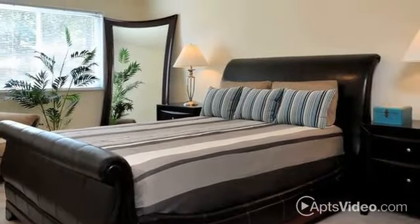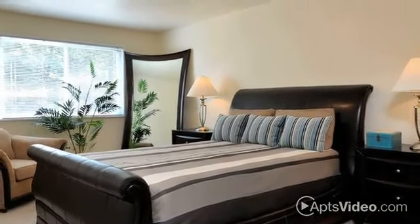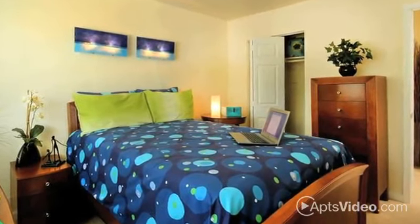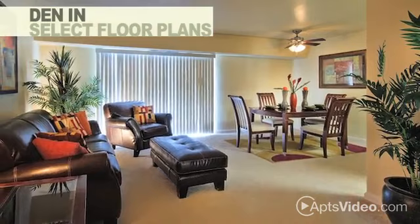Our one-, two-, and three-bedroom homes were designed to impress, and the renovated interiors include an amazing amount of closet space, separate dining areas, and even a den in select floor plans.